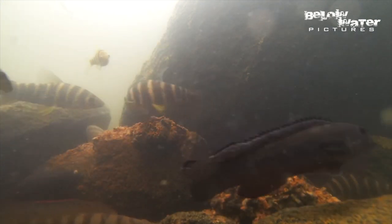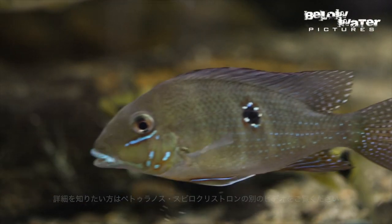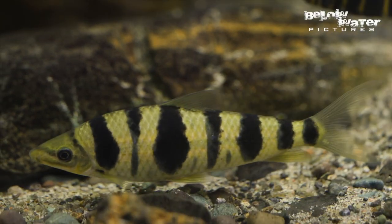We have another profile for Petulanos spiloclystron that is more detailed, so there's a link in the description, or it should just play after this video.